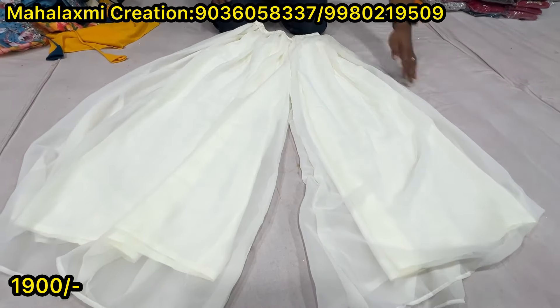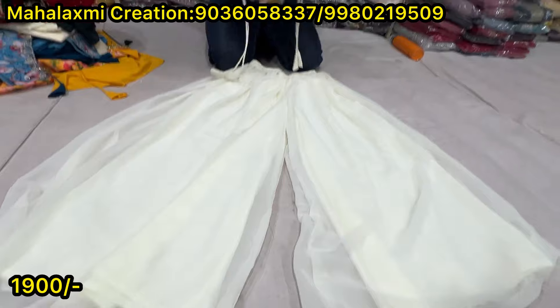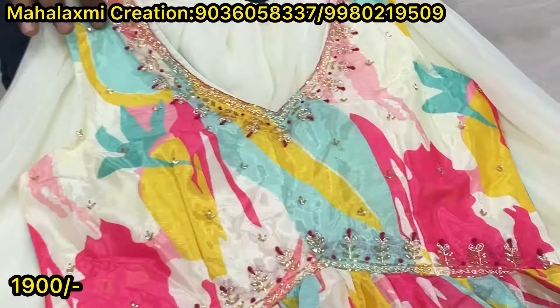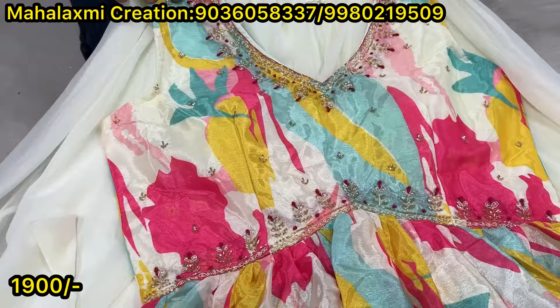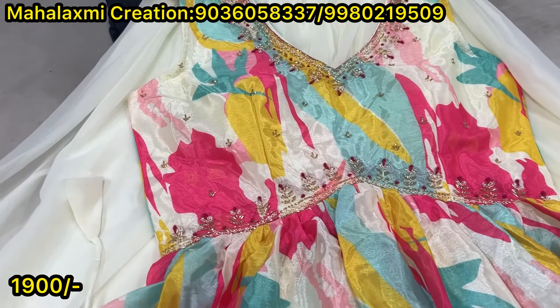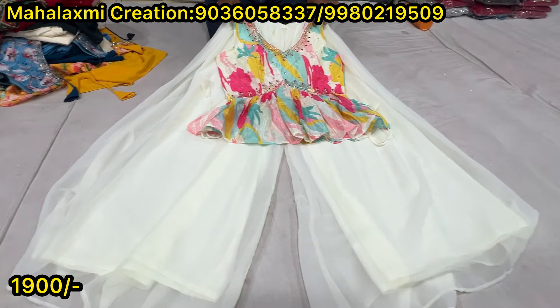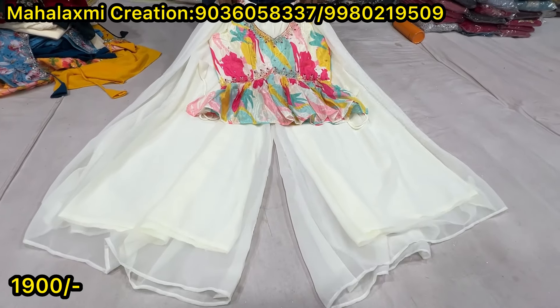This is a plaza with lining, fabric top here. This is the top. Dupatta sleeves. Size LXL. LXL sizes. Dupatta sleeves available. The price is 1900. LXL sizes.